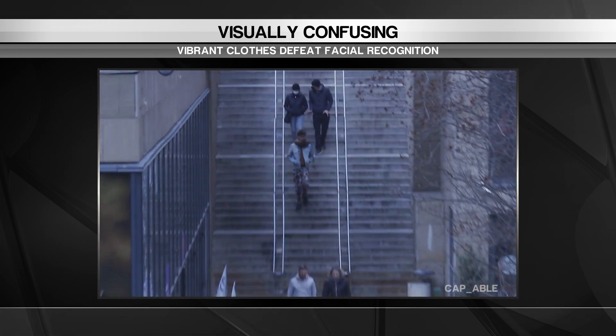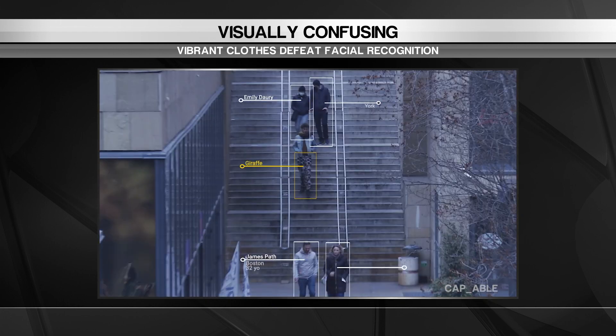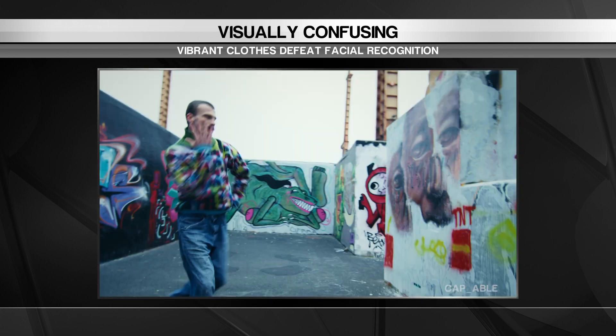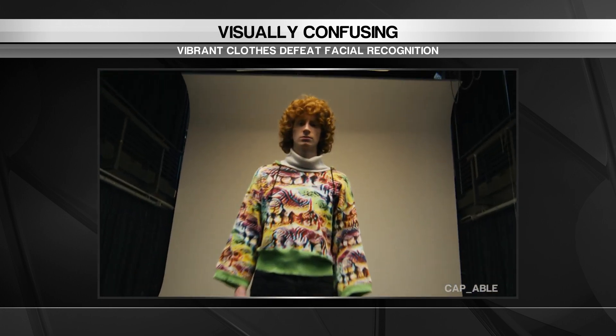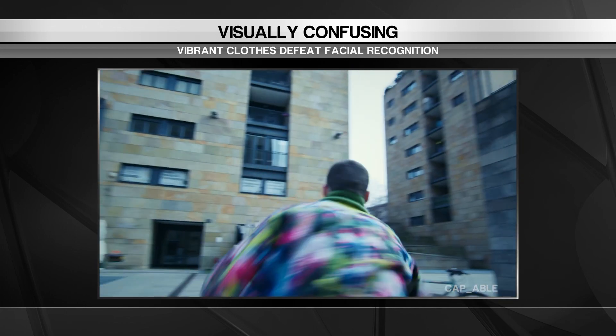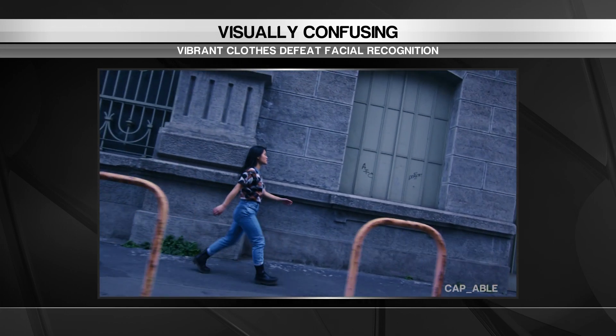dog, or giraffe, rather than a human shape. This stops the system from analysing your face. If you've been looking for a way to protect your privacy without wearing a mask, this could be for you. Then again, at $460 a jumper, this tech is really only available for those who have a little more disposable income.